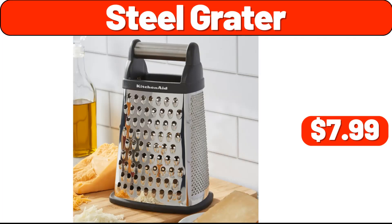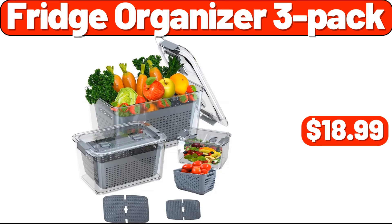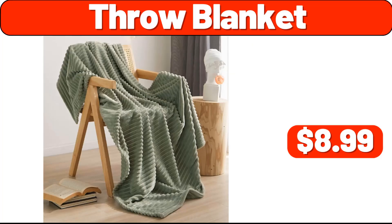Steel grater, $7.99. Infrared air fry toaster oven, $79.99. Fridge organizer three-pack, $18.99. 4.25 quart oven-to-table stoneware baking dish with cradle carrier, $28.99. Throw blanket, $8.99.